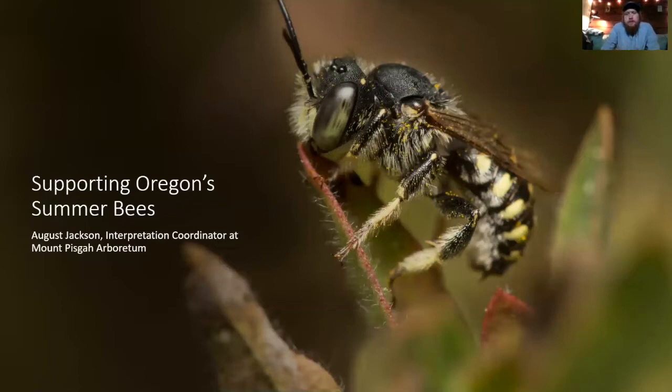Bees are extremely fascinating. In Oregon we have 500 to 800 species, and we have many bees that are out in the summer. Here in the Willamette Valley we tend to have a lot of bees — probably the majority of our fauna out from February through June, because that's when our biggest wildflower bloom is. But we still have a lot of species out from the summer solstice all the way to October. Today we'll look at some of those summer bees and talk about ways we can support them in our own spaces.